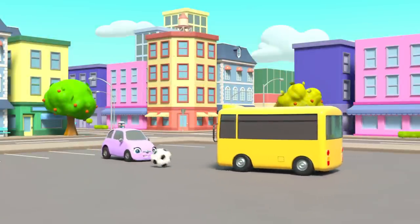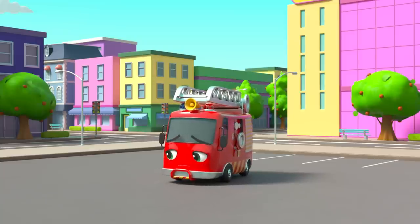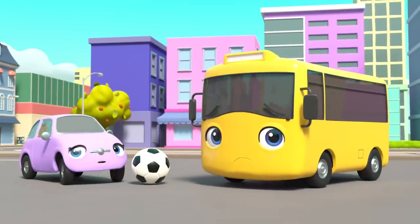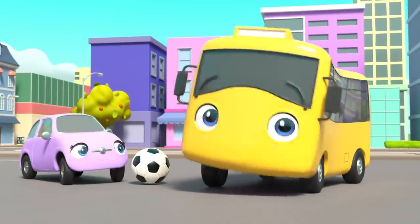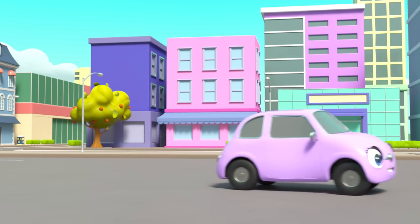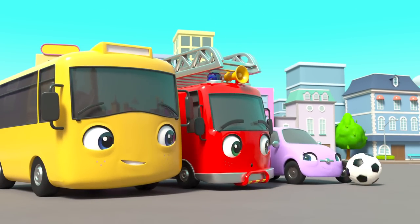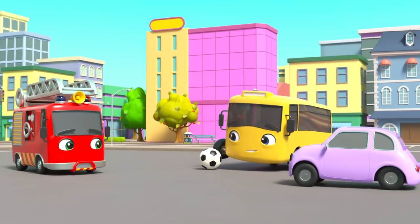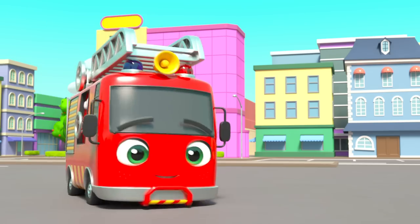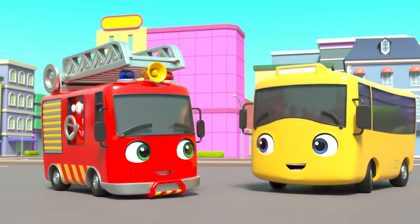At break time, Buster and Scout are playing. Aw, poor Ash has no friends to play with! But Buster and Scout have an idea — Ash can play with them! They're friends now after all! Now they're all playing together. Whoa, good shot, Ash! It's so nice to make new friends!